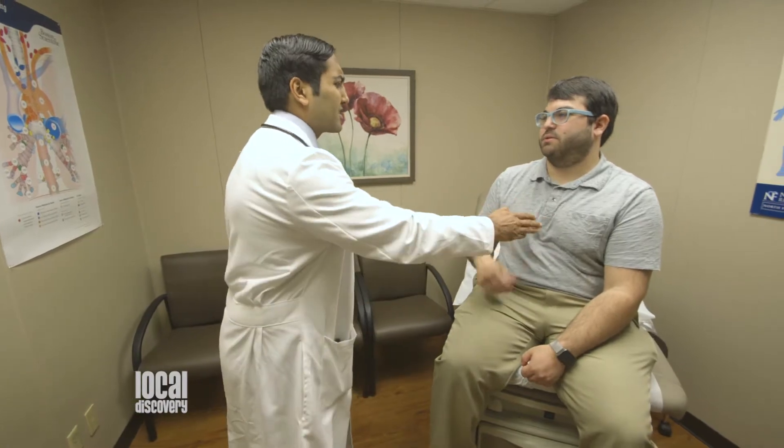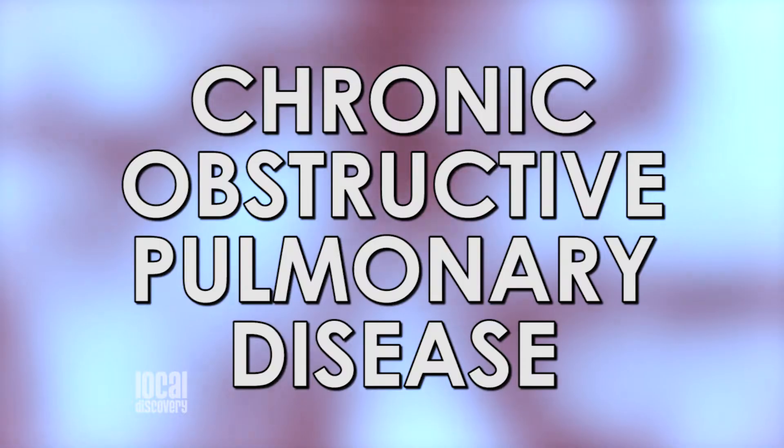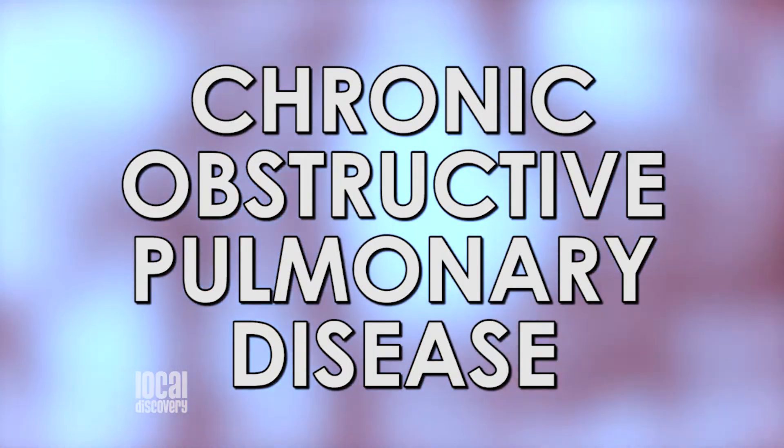Occasionally, unfortunately, we may see patients who have been diagnosed possibly with lung cancer, and we assist in the diagnosis, management, and treatment of that as well. COPD stands for Chronic Obstructive Pulmonary Disease.